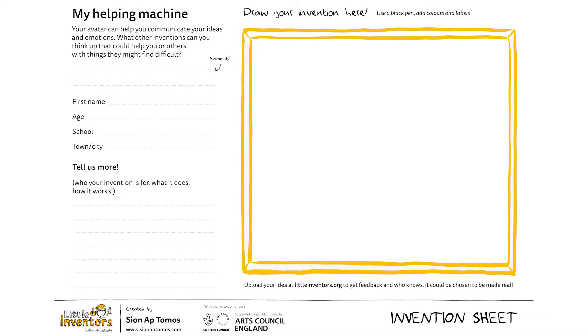And then when you come up with an idea, make sure to draw it on one of the little inventor's invention sheets, or onto a blank piece of paper, and upload it onto the website. I can't wait to see what you come up with. Thank you.